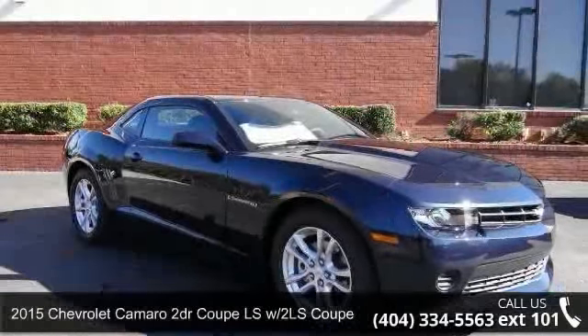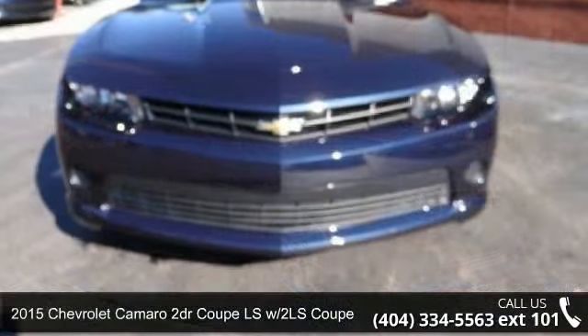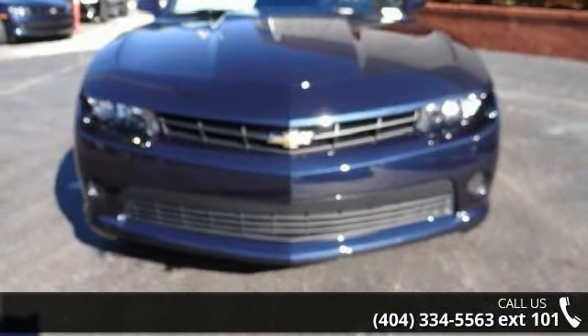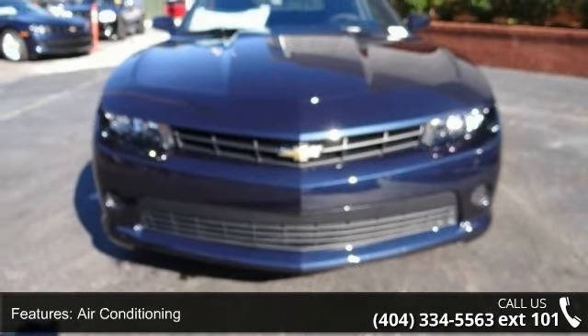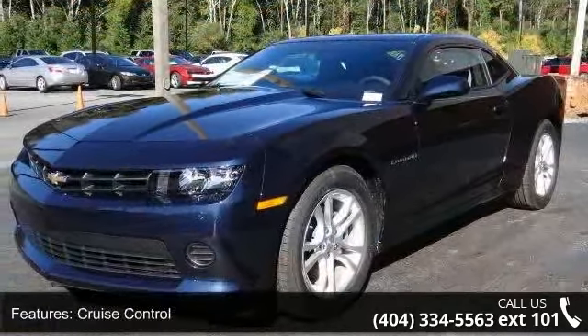Presenting the 2015 Chevrolet Camaro. If you are looking for an automobile with great features, look no further. This vehicle comes with a reliable six-cylinder engine connected to a smooth shifting automatic transmission.